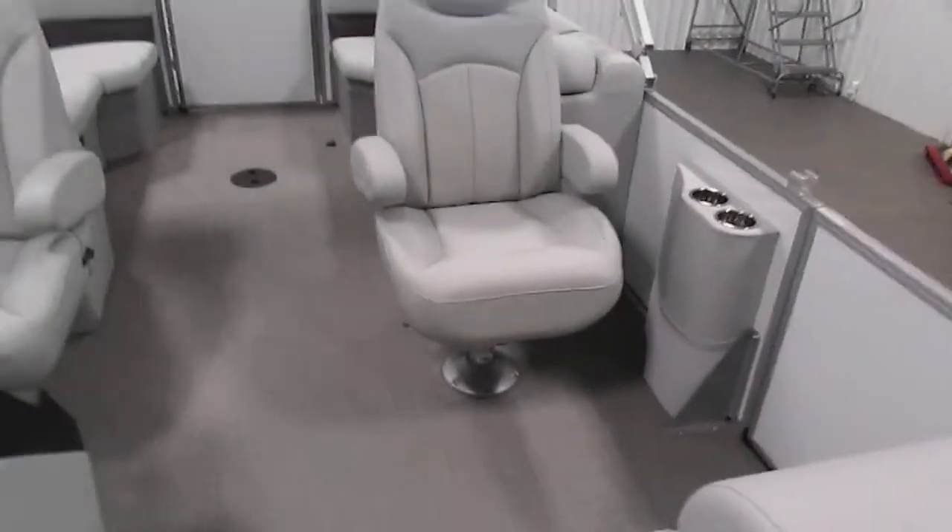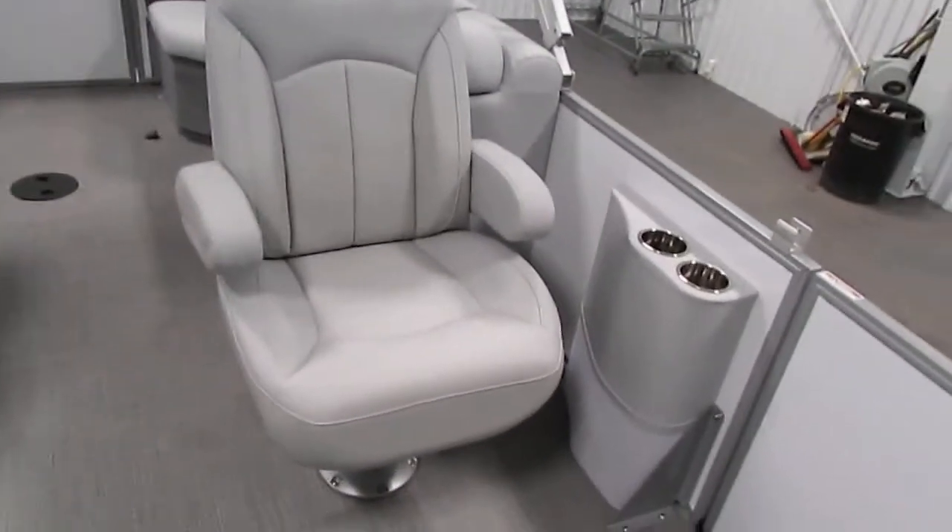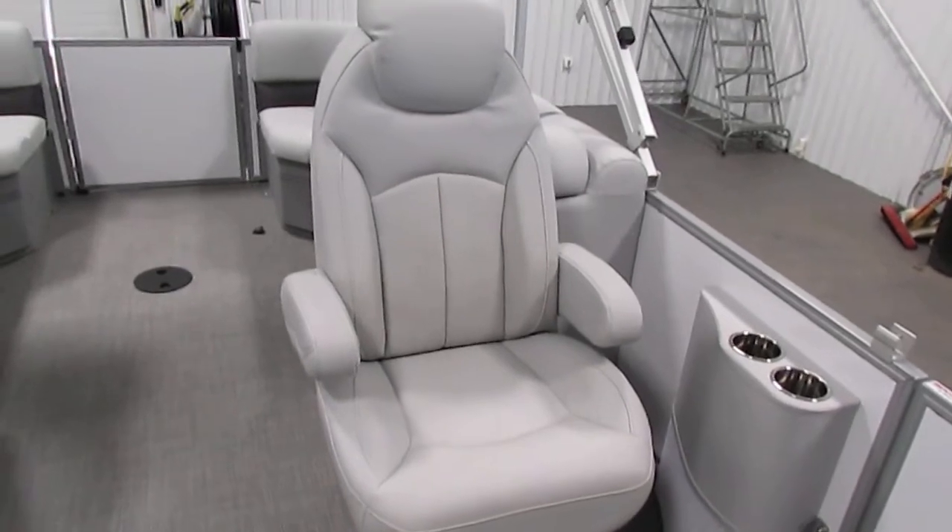There is also a passenger chair with a foldable armrest, swivel seat, and slider.